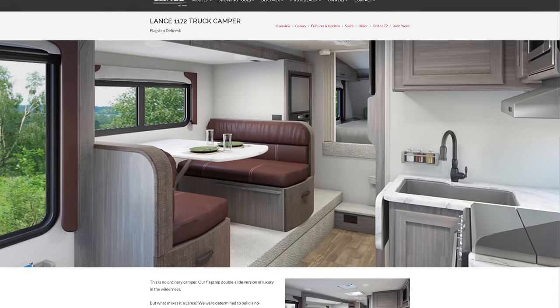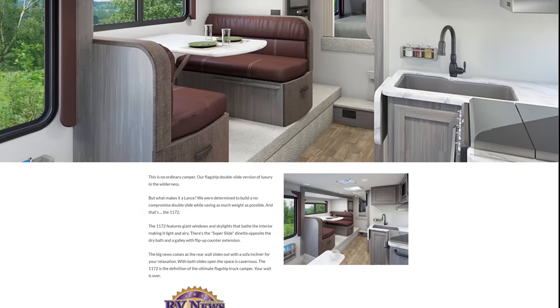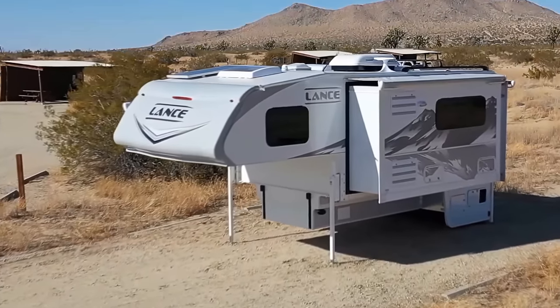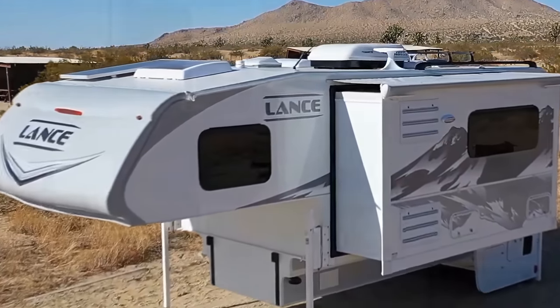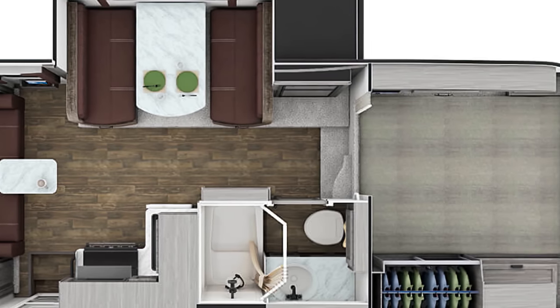Of course, their newer models are even more magnificent, and the Lance 1172 is the cream of the crop. They aim to create a no-compromise double slide while saving as much weight as possible. The result is this 20-foot, 4-inch long camper weighing in at 4,174 lbs. dry. It's also tied for second place in floor length at 11'11".